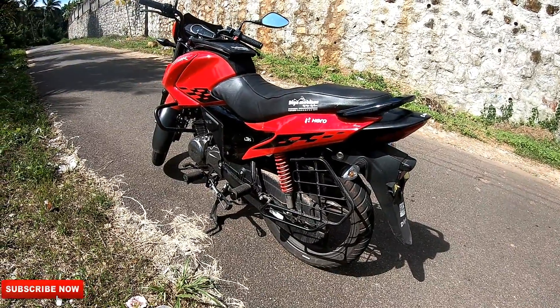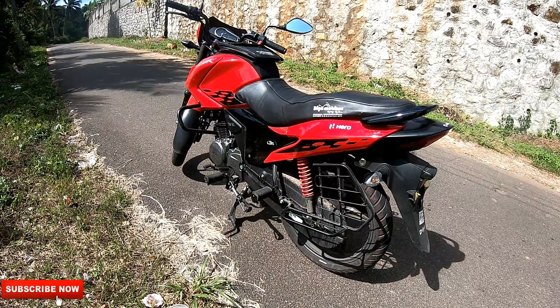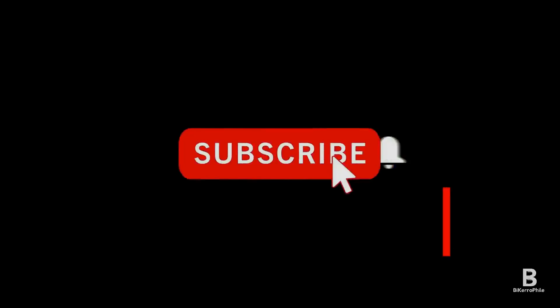That's it for this video. If you find it interesting please give it a thumbs up. This is Midhun saying ciao — see you guys in some other video, take care. Thanks for watching guys, please do subscribe to my channel.